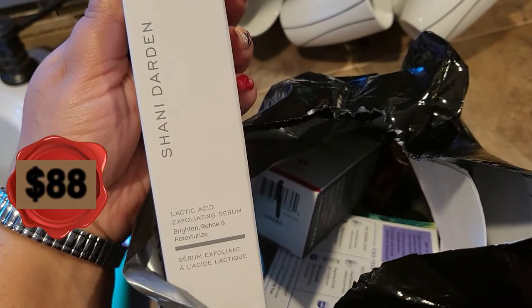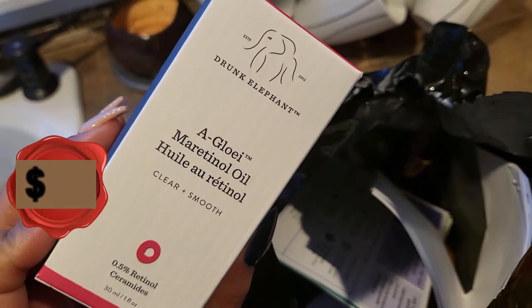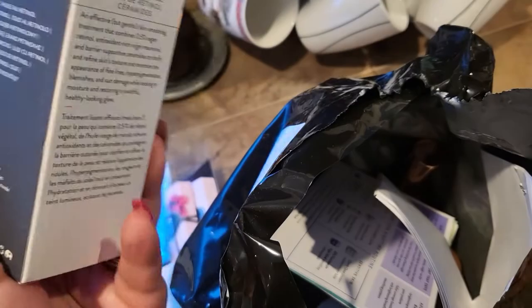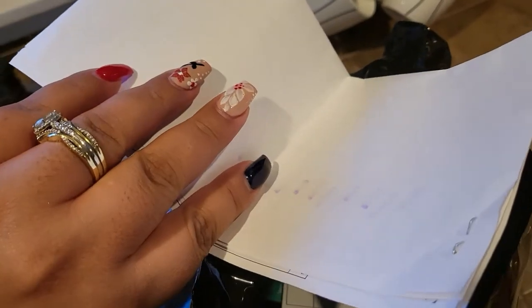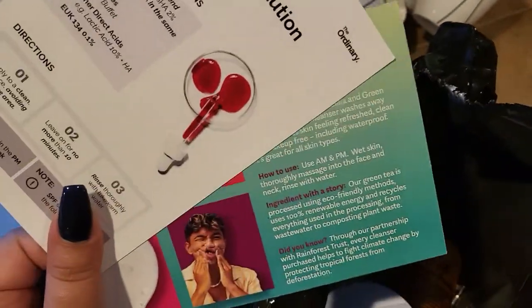Next in here we have Shani Darden, which is a lactic acid exfoliating serum — that is amazing. We have Drunk Elephant A-Glow Oil, a medicinal oil that claims to be clear and smooth. I'm not sure about Drunk Elephant; I've tried a couple of things from them and I'm not sold yet. I do have some papers in here that will probably talk about each product.